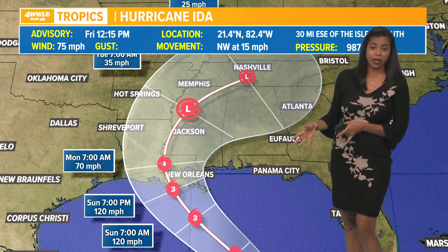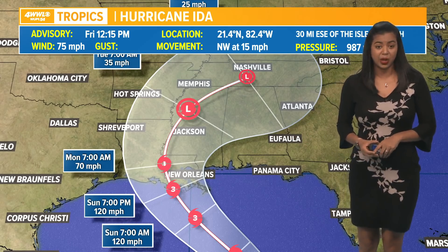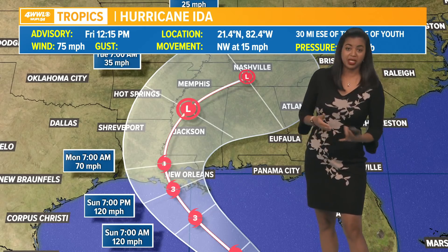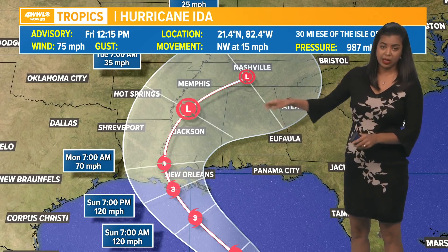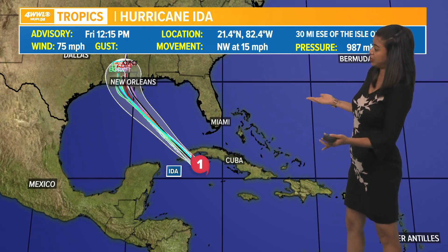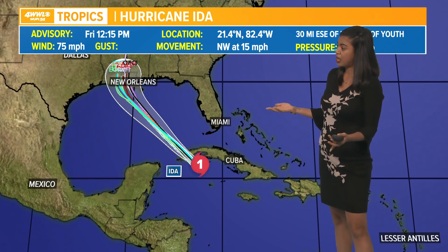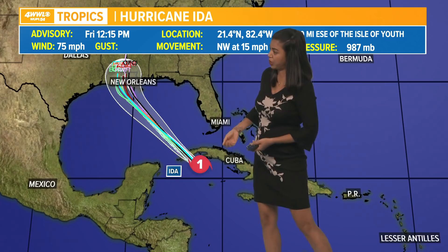Right now we are looking at a category three hurricane as we look towards landfall somewhere along the southeast Louisiana coastline, sometime Sunday evening or Sunday night into early Monday morning — again, as a category three hurricane. It is possible this system could potentially strengthen into a category four hurricane because of the atmospheric setup. The tropical models are in great consensus taking it into the Gulf of Mexico and then rapidly strengthening. Right now we're just talking about exactly where the center of the storm or where the landfall will exactly be.